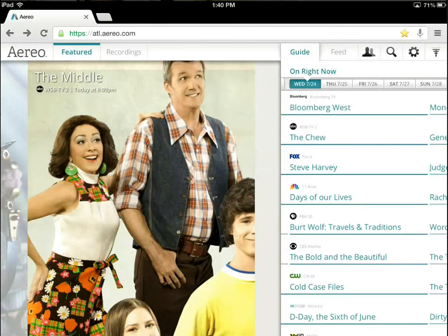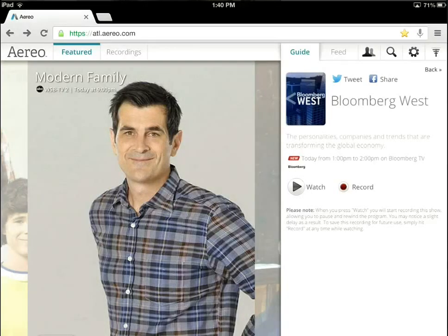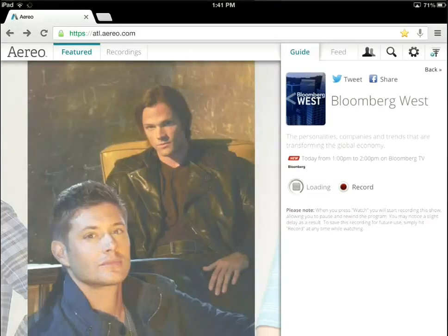For the most part, it's pretty self-explanatory — you have the guide and the content on the left. I'm going to go ahead and click on Bloomberg West. I'm recording this during the daytime, so I'm not a huge fan of daytime TV on local network channels, but they do have Bloomberg West. As you can see, I have a couple of options: I can either watch the video or record it. They have DVR functionality in the cloud — if you press record, it would actually record that show on Aereo's servers, and then you can stream it back down to yourself later. So for now, we're going to go ahead and click watch, and over on the left-hand side we'll get the actual video screen popped up.